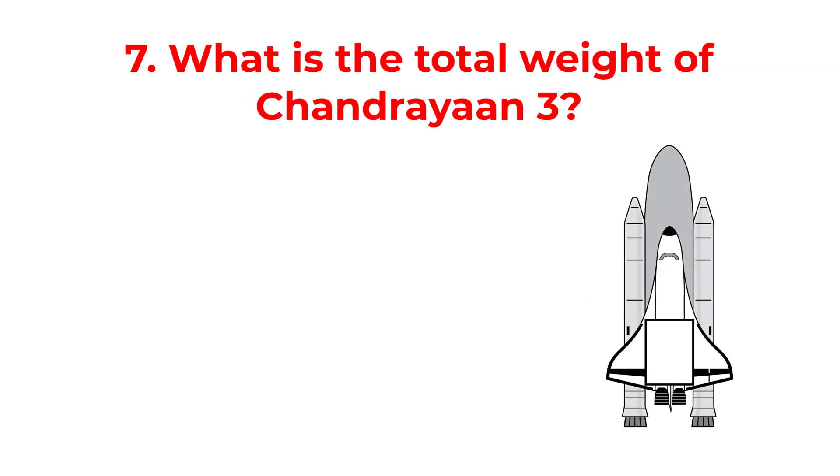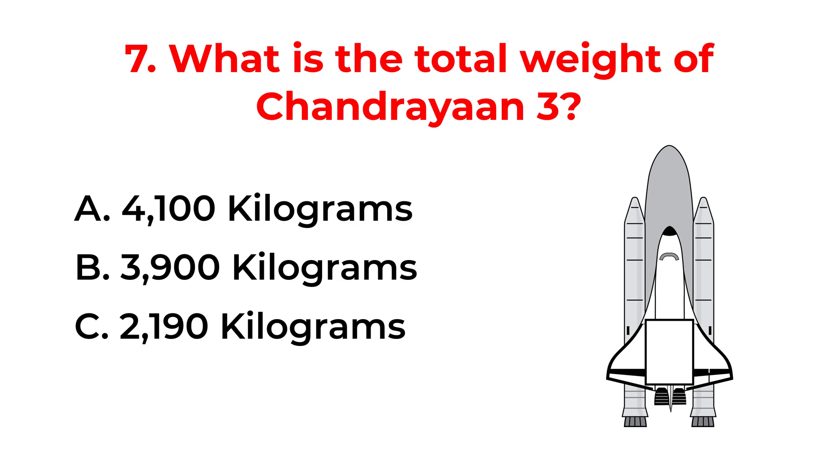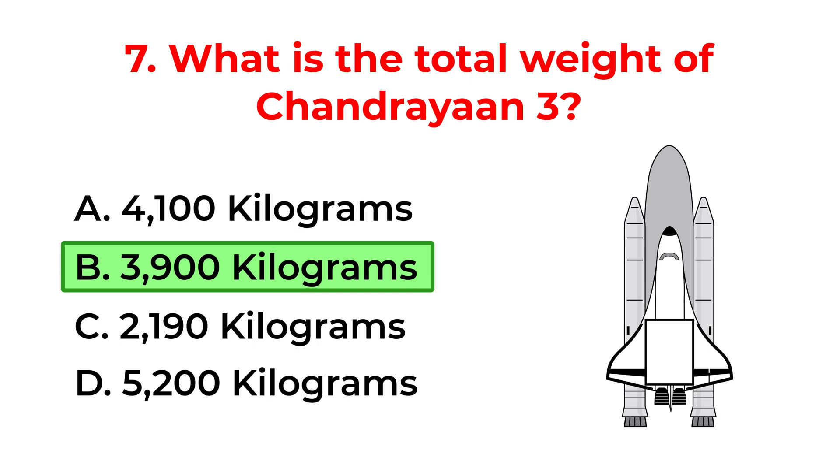What is the total weight of Chandrayaan-3? A. 4100 kilograms. B. 3900 kilograms. C. 2190 kilograms. D. 5200 kilograms. The correct answer is option B: 3900 kilograms.